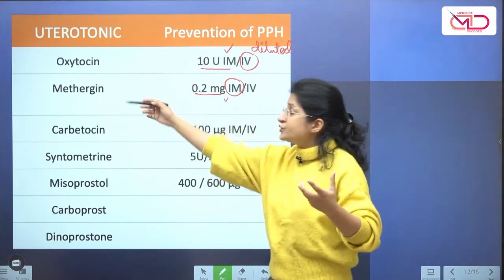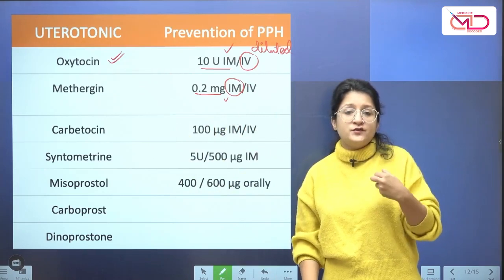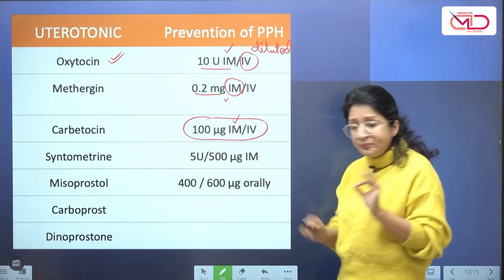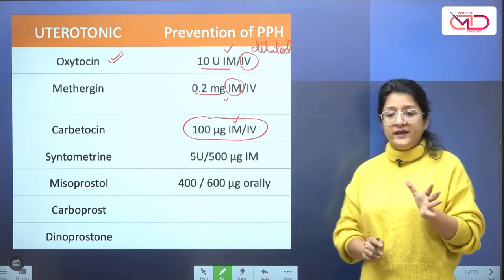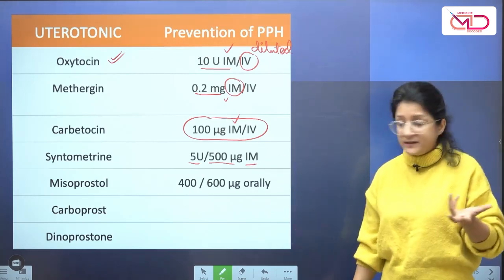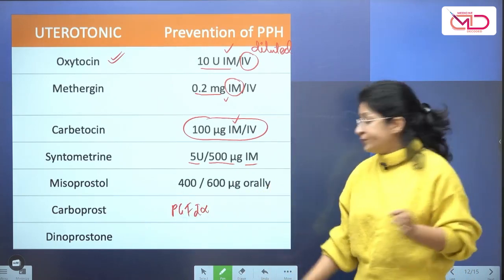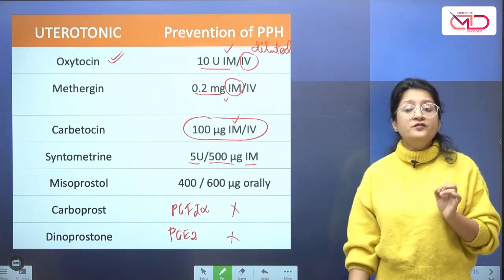When I have the choice of both oxytocin and methergine, oxytocin is always preferred. With methergine, there is also a slightly increased risk of retained placenta when used for active management of third stage of labor. Carbitocin dose is 100 microgram IM or slow IV injection over 1 minute. Syntometrine is a fixed-dose combination of 5 units of oxytocin and 500 micrograms of methylergometrine, given IM if used. Misoprostol is 400 to 600 microgram orally. Key point: carboprost (PGF2 alpha analog) and dinoprostone (PGE2 analog) are not recommended for prevention of PPH.